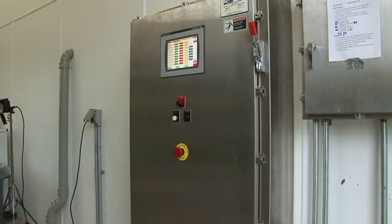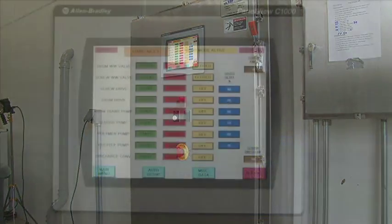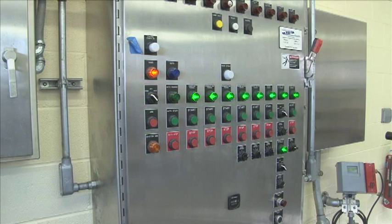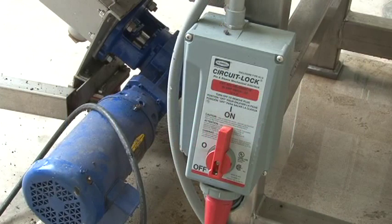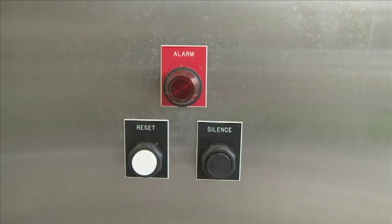BDP is a UL certified manufacturer and custom designs and builds all of the NEMA 4X rated panels in-house for each specific project. Control panels can be designed with either a touch screen or traditional push button controls. For screw press operation, all ancillary equipment is typically controlled by this control panel. The screw press is pre-wired with all necessary emergency shutoff switches and alarms.